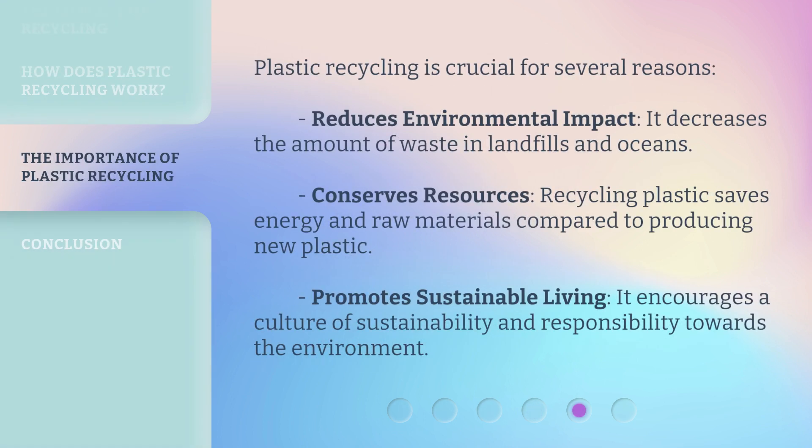Plastic recycling is crucial for several reasons. It reduces environmental impact by decreasing the amount of waste in landfills and oceans. It conserves resources, saving energy and raw materials compared to producing new plastic. And it promotes sustainable living, encouraging a culture of sustainability and responsibility towards the environment.